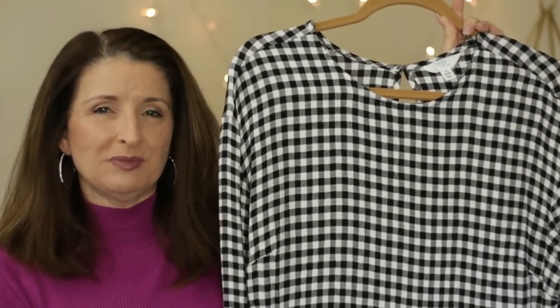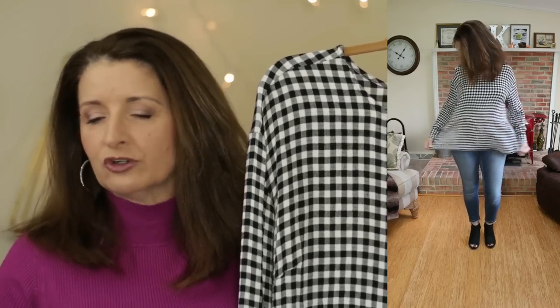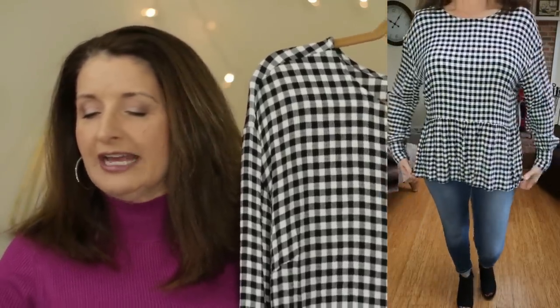This next blouse seems more appropriate for spring and summer to me, unless you live in a very warm climate. It has a very gauzy feel and is very lightweight. I also always associate gingham with spring and summer. This is by the brand Time & True. They're calling this the Button Back Peplum. It is only $13 — it's currently on sale online; I paid $16.98 in store. It comes in sizes extra small through XXXL in two colors. This one is called Black Soot and they also have a rustic red — somewhere between cherry red and rust.